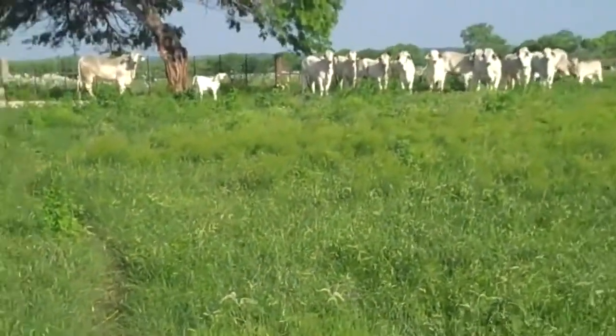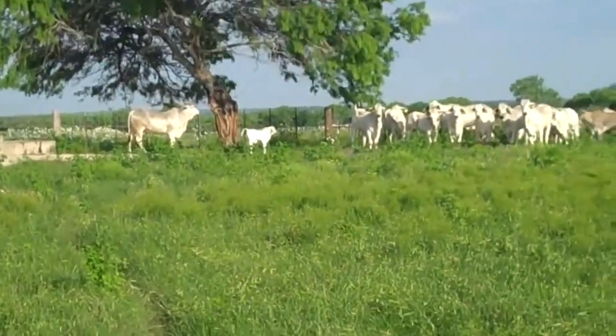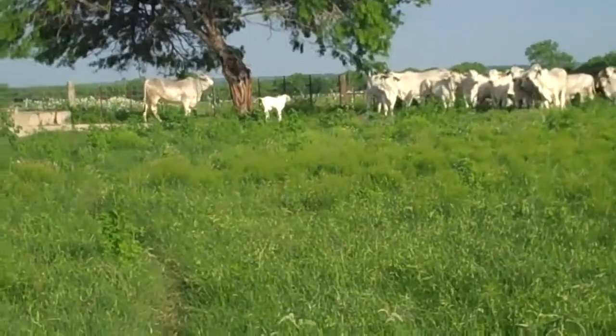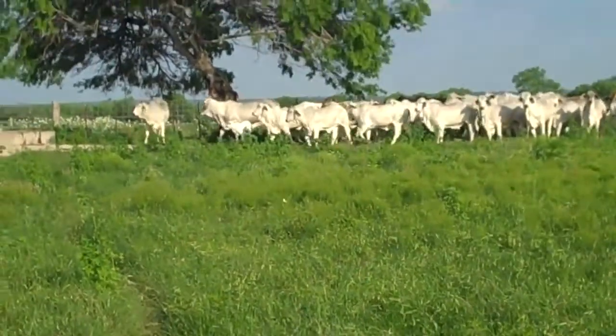Windy day today but boy it sure is nice. 60 degrees this morning in southeast Texas, topped off about 80. Lovely spring day. Getting good cows and good meteorology.